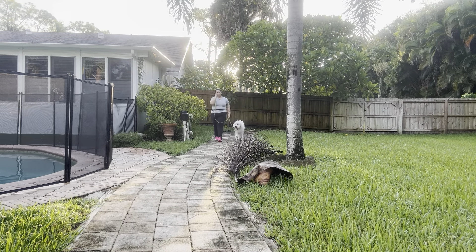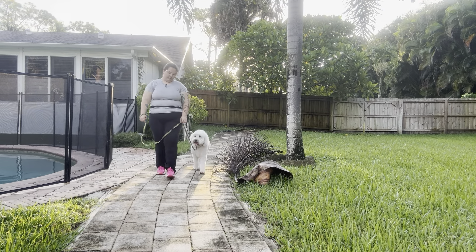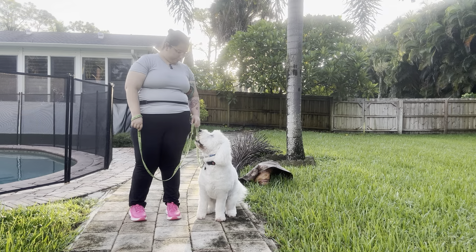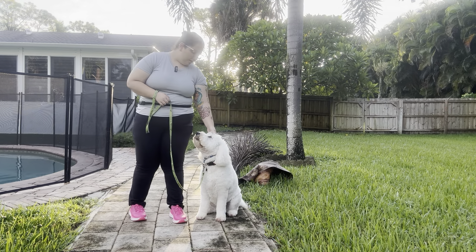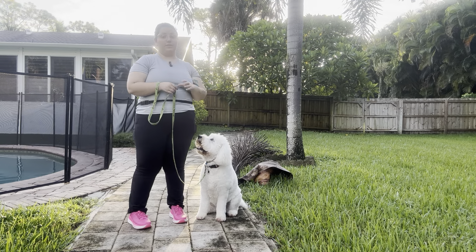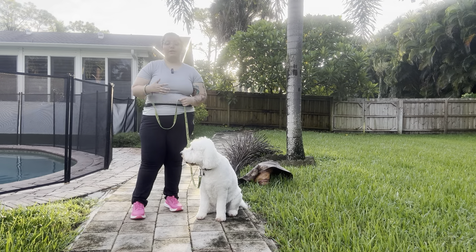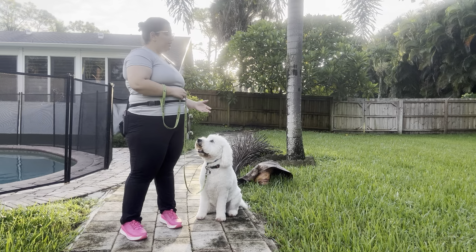We're going to pass this palm frond one more time. Excellent — you see he gave me that automatic sit when I stopped. Overall that was an excellent job from Charlie. He was a bit distracted, especially towards the back where we had those leaves set up in piles, but I just gave a correction and continued moving on. Overall that was an excellent practice session with Charlie.